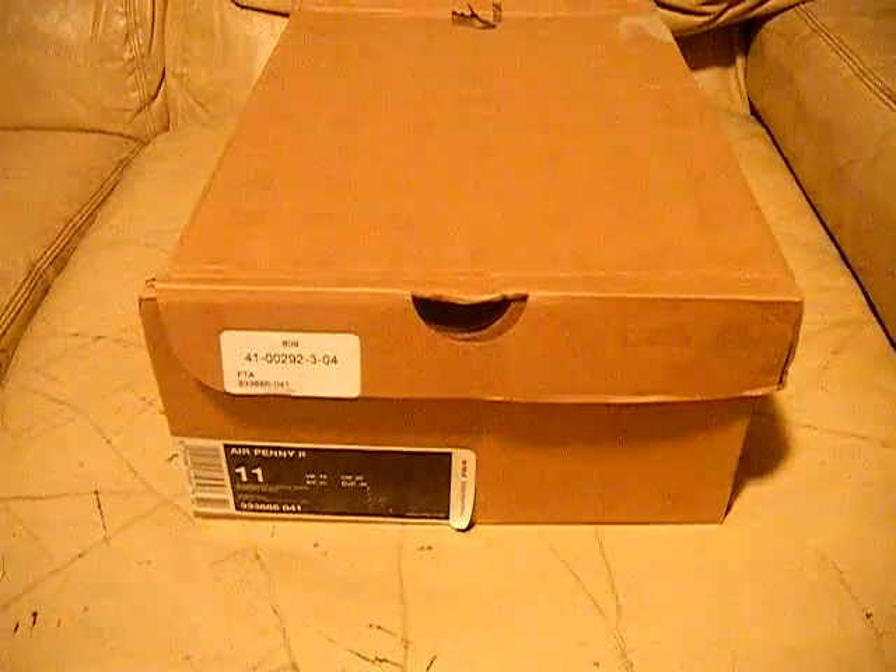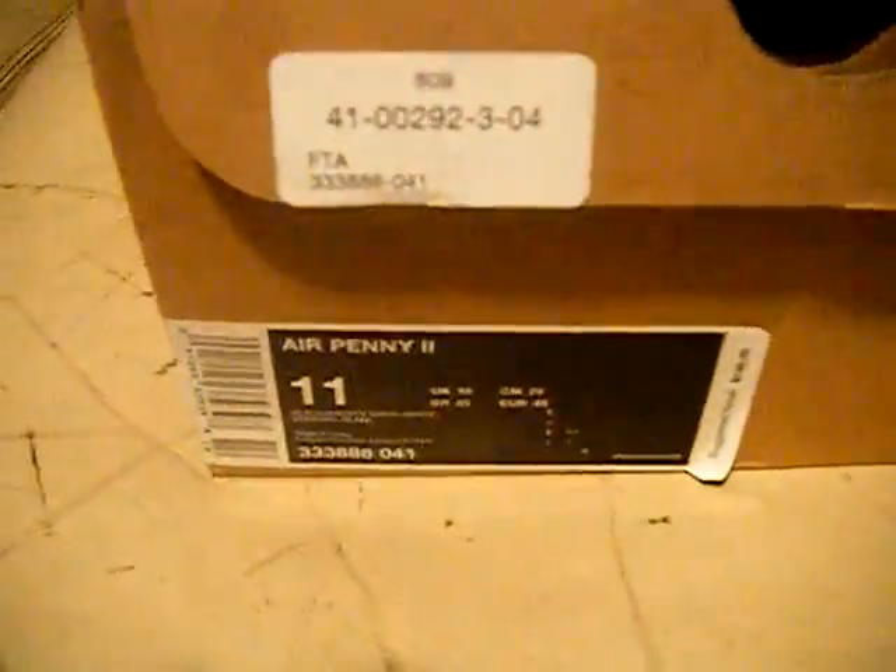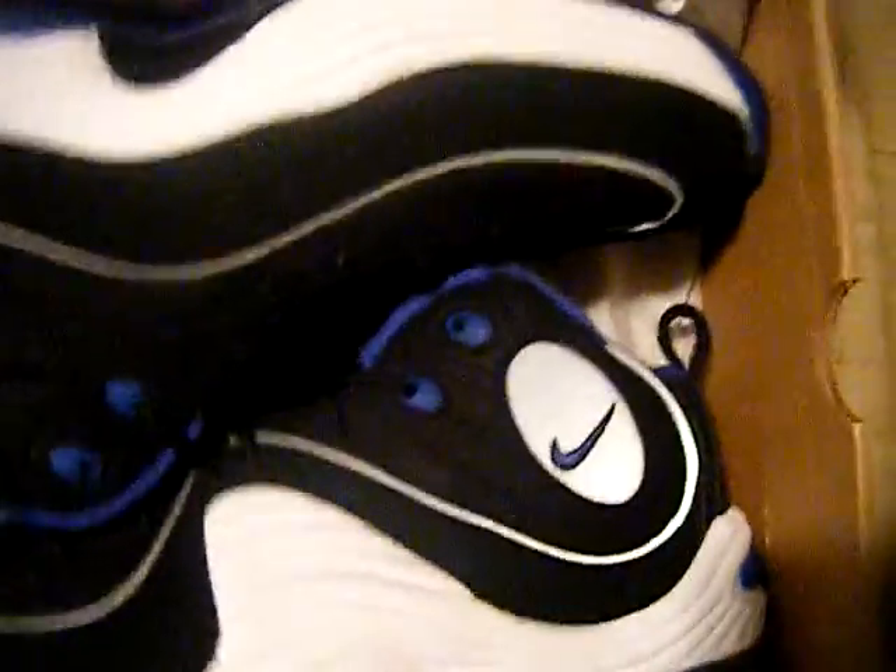Hey, what's up eBay, what's up YouTube. I got some more shoes for you guys. These are the Air Penny Twos retros in royal blue with black. These are dead stock, they're brand new.